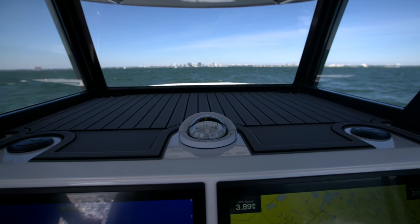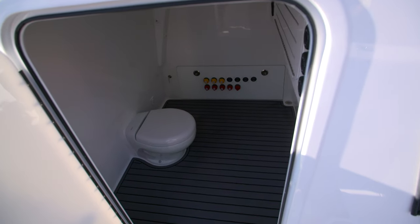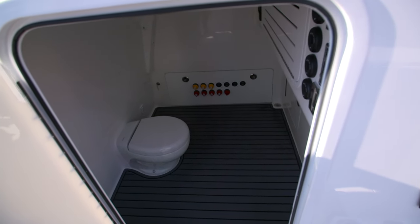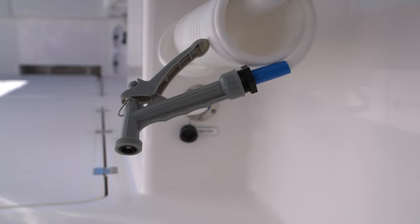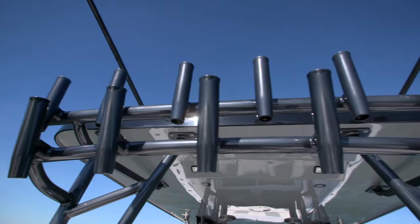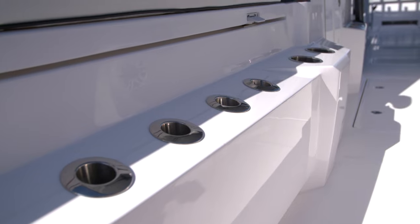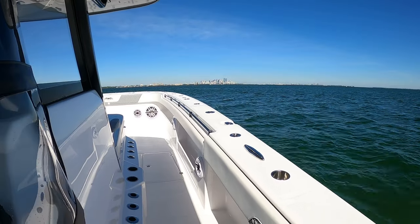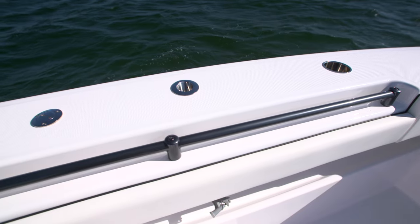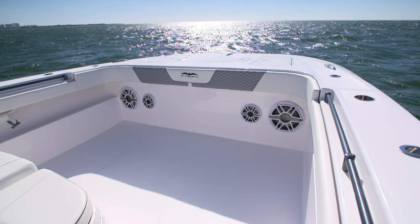Some other nice amenities on the boat: air conditioning right on the console, a nice-size head underneath the console, two freshwater wash-down hoses, and two saltwater wash-down hoses. Rod holders galore — we've got 12 across the back of the T-top, about 25 up each side, and 15 going up that side on the coffin box.